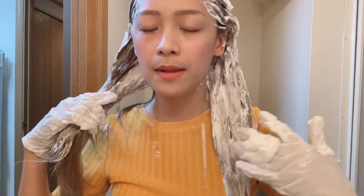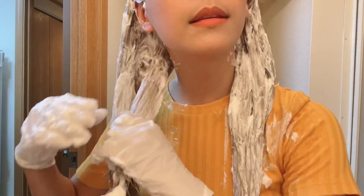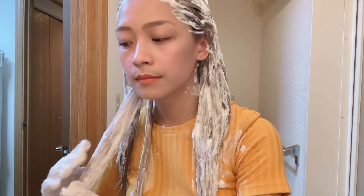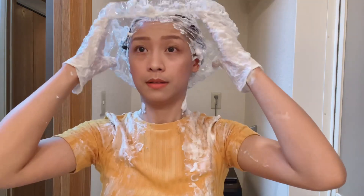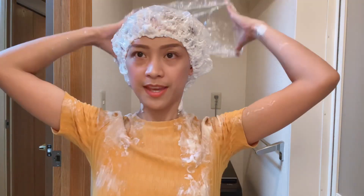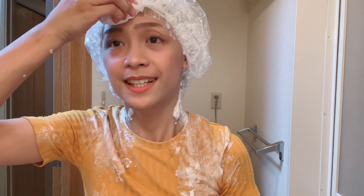So dito naman tayo sa kabila. Good luck na lang sa damit ko. So I'm done na guys, at lalagyan ko siya ng shower cap. Yung shower cup ko meron nang hair dye sa taas. So babalik ako after 30 minutes, para mapakita ko sa inyo yung result. Okay, I'll be right back.